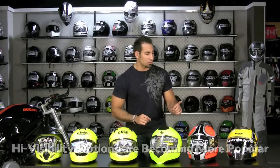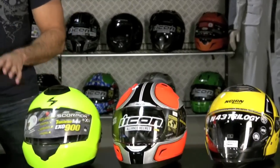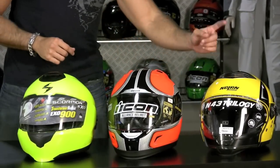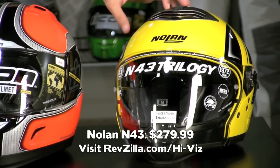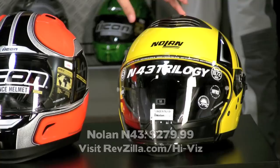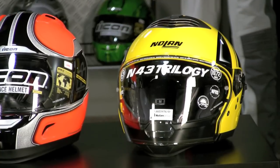Let's start with these helmets here. You'll notice here on the left, I have a yellow helmet just to give you some contrast between a standard yellow and this high visibility neon yellow. Starting on my left, I'm going to start with this Nolan N43 Trilogy at $279. It's a hybrid helmet. Notice that it does come in a yellow, which I consider high contrast, but it's not as high contrast as this neon.